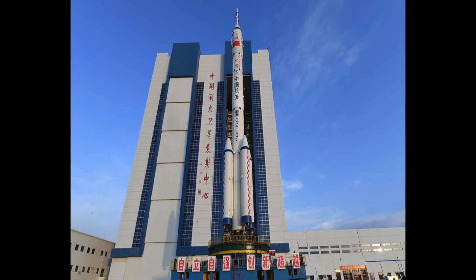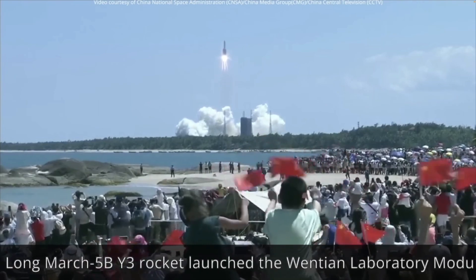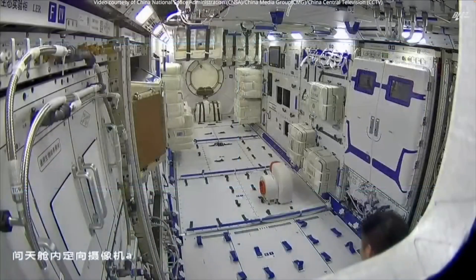Whether you like it or not, China's presence in space is growing. They've been sending people to outer space and now they're even building a space station. And not to mention, they're doing it pretty fast.